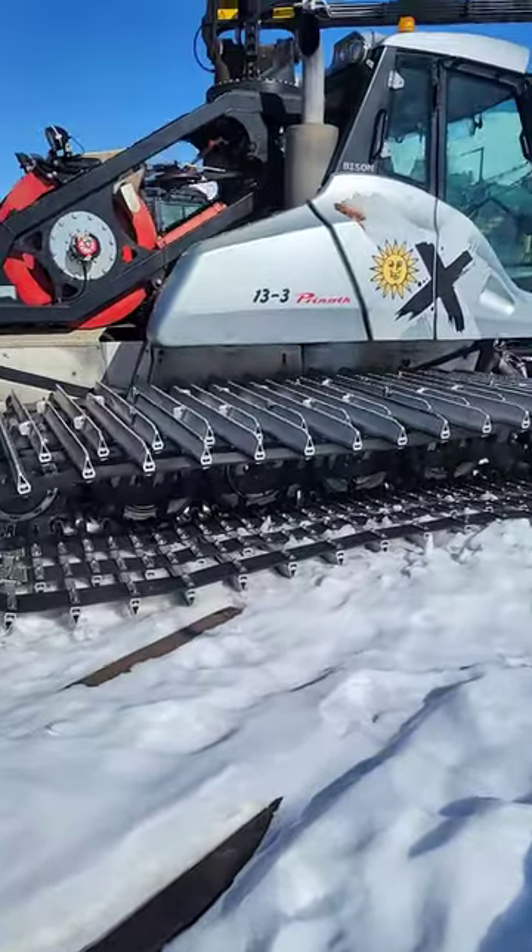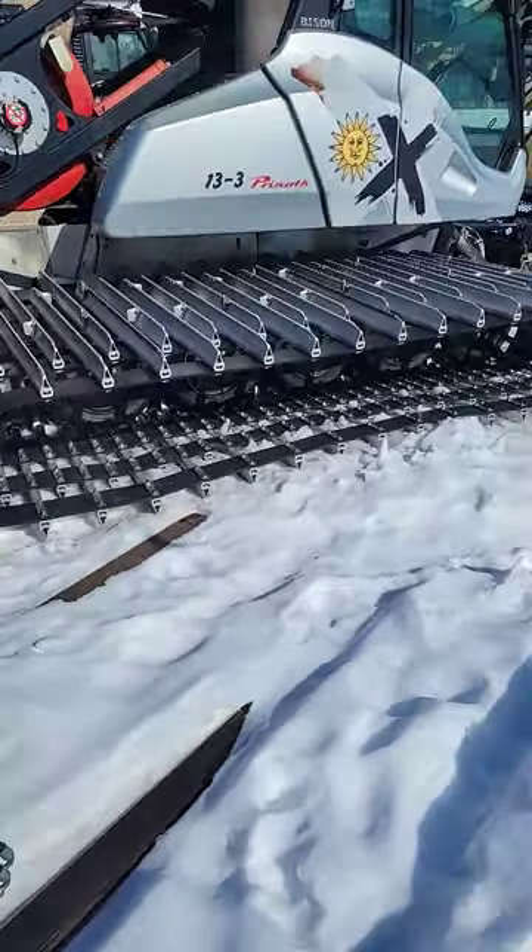Basically, these are many tanks on giant tracks, so they do a great job of trudging through the snow.